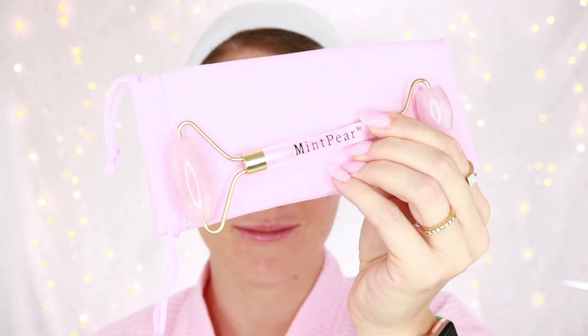And there you have it. I promise your skin will love you if you incorporate this into your daily skincare routine, and it will help you get a better night's rest as well. Thank you so much for watching. Please subscribe to my channel, like this video, and comment below if you have any questions. Have a beautiful day.